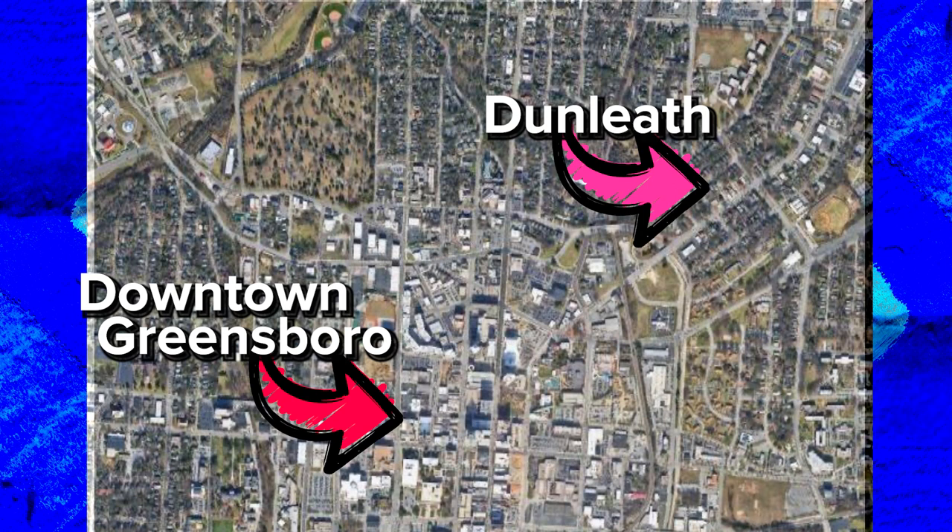Today we are in the neighborhood of Dunleaf. If you've seen the previous videos, you know that there are three historical neighborhoods here in Greensboro, North Carolina. They're all very close to each other in proximity, and where we are is just a little bit northeast of downtown — probably half a mile, maybe a mile away. Here's an example of one of the houses here.